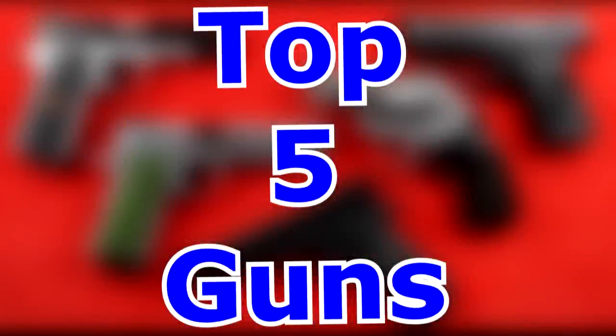Hey guys, welcome back to the channel, Beretta 9mm USA. Today we're bringing you the top five handguns for 2021. We do one of these videos per year showing what we think are the best firearms for you to purchase. Unlike other channels that list guns new to the market, untested and unproven, these are guns we have already thoroughly tested and reviewed on our channel.